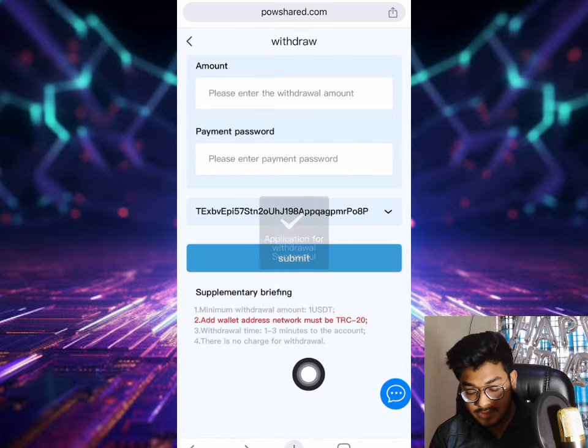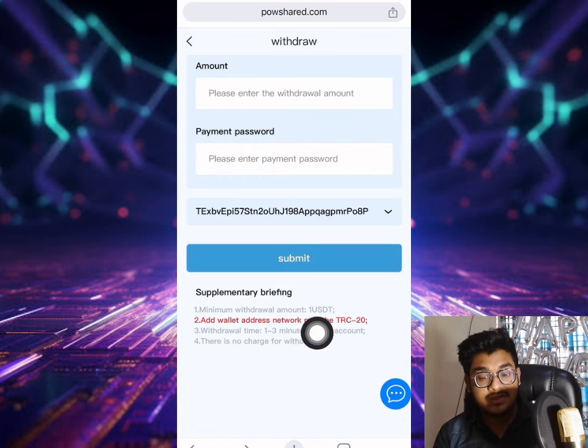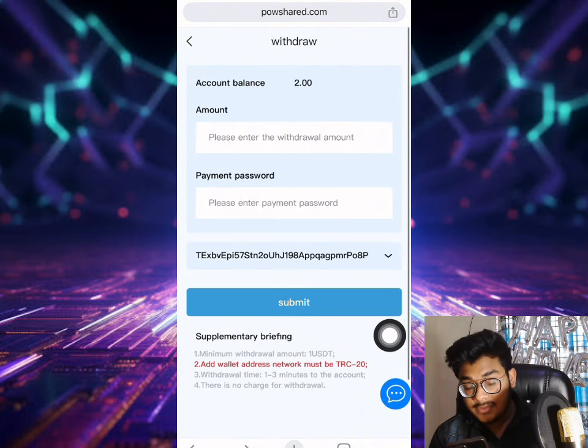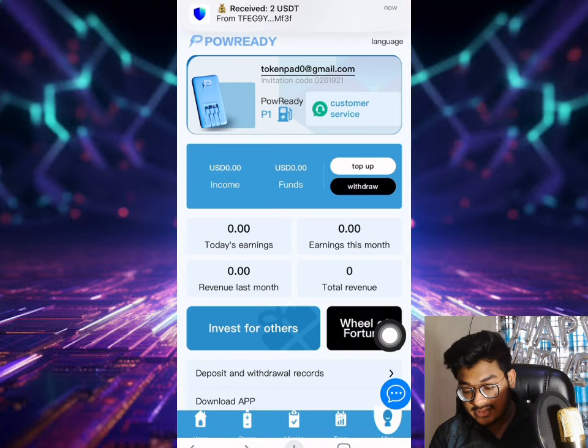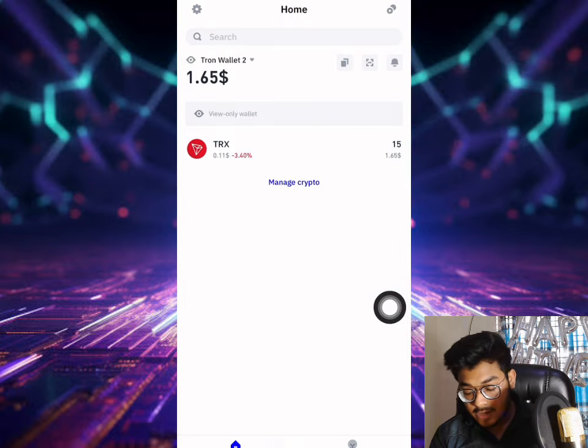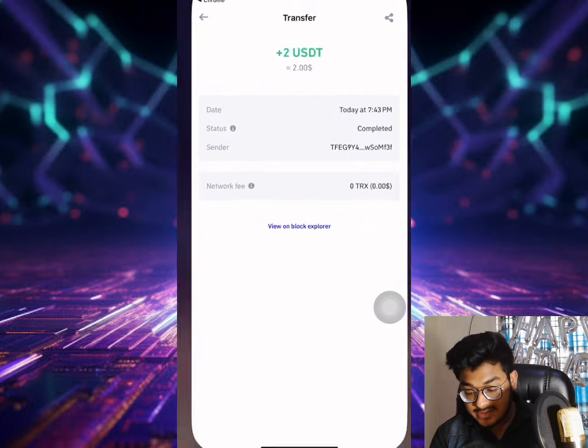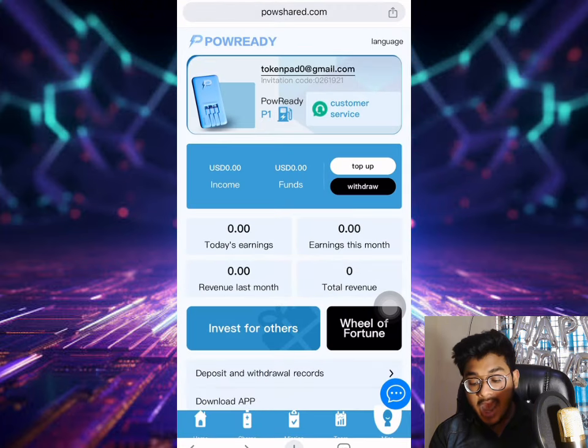Now I want to withdraw this money. I put in the amount of two dollars, enter my payment password, select the withdrawal method and submit it. Withdrawal takes one to three minutes and the minimum withdrawal amount is one dollar. I just got the payment instantly - two dollars received immediately. This means this site is still paying.